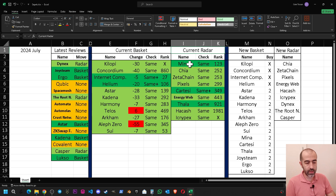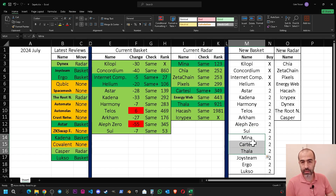Next is the current radar. The projects I've been keeping in my radar are: Minna, Chia, Zeta Chain, Pixels, Cartesi, Energy Web, Tala, Hackash, and iCrypex. These projects are also performing similarly to previous months, though Cartesi's performance is a little better. I've decided to purchase Minna, Cartesi, and Tala, so I've added them into my new basket after Sui.